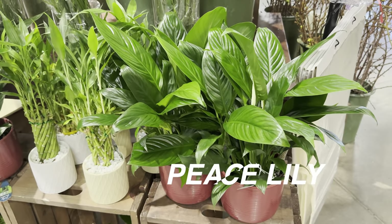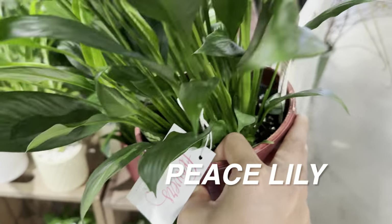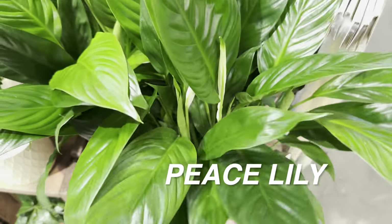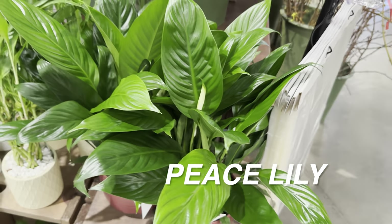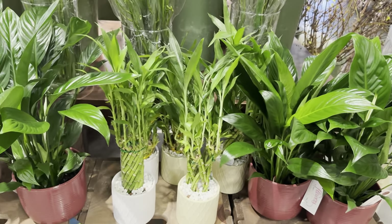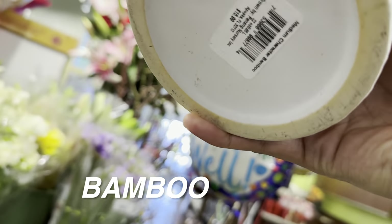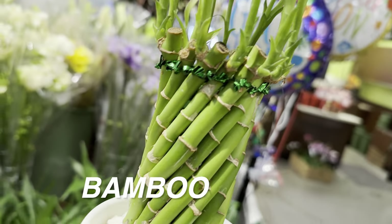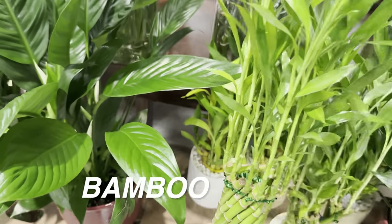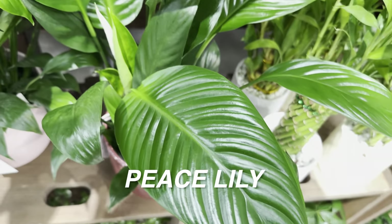The first plant we're looking at is a Spathiphyllum, or peace lily — this one is by Urban Jungle. I really like peace lilies. You notice the natural shine on the leaves and this one looks like it's about to bloom. Over here we have a really interesting feng shui-type bamboo plant — lucky bamboo — for $9.99. It's an easy plant to grow, though it does require quite a bit of light.